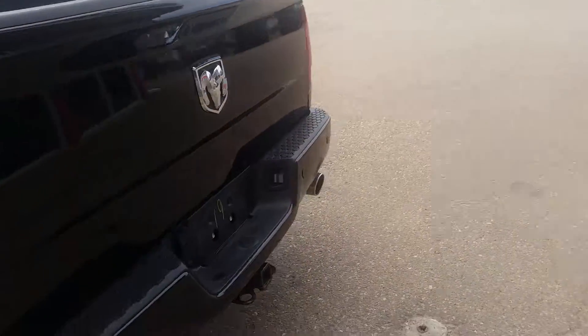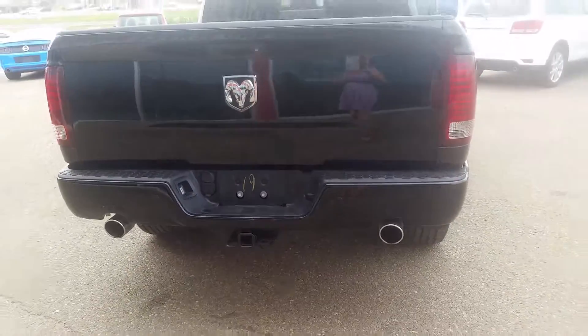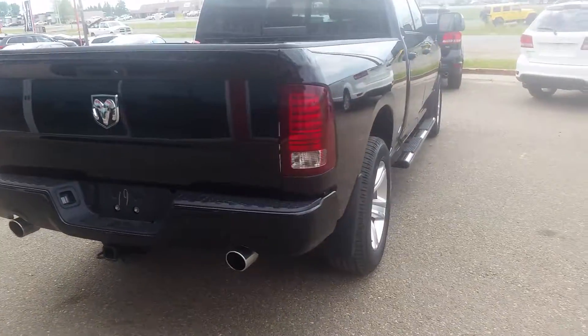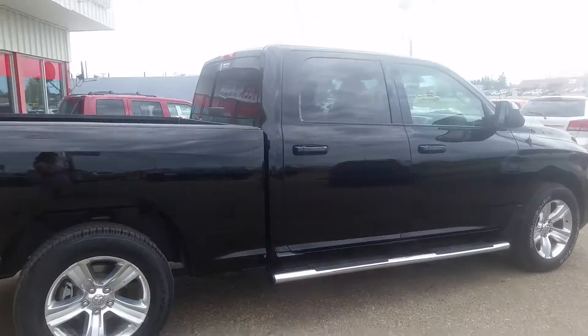It's black in color. It has a backup camera as well as parking sensors — the backup camera is right there. It has dual exhaust, as all of our new Sport models do, and chrome running boards.